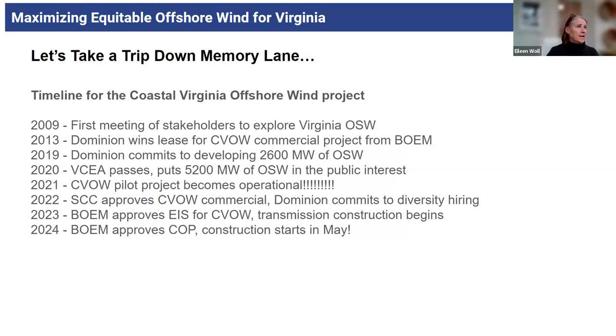It took a lot of lobbying, a lot of cajoling, a lot of deconfliction of the area to understand where we could go — identifying those areas, because we have a lot of conflicts out there with ocean uses: the military, shipping, fishing, and environmental concerns. The area was identified and then the commercial lease was awarded. The big commercial lease was won in 2013, and then you see a number of years again before Dominion actually committed to developing it.